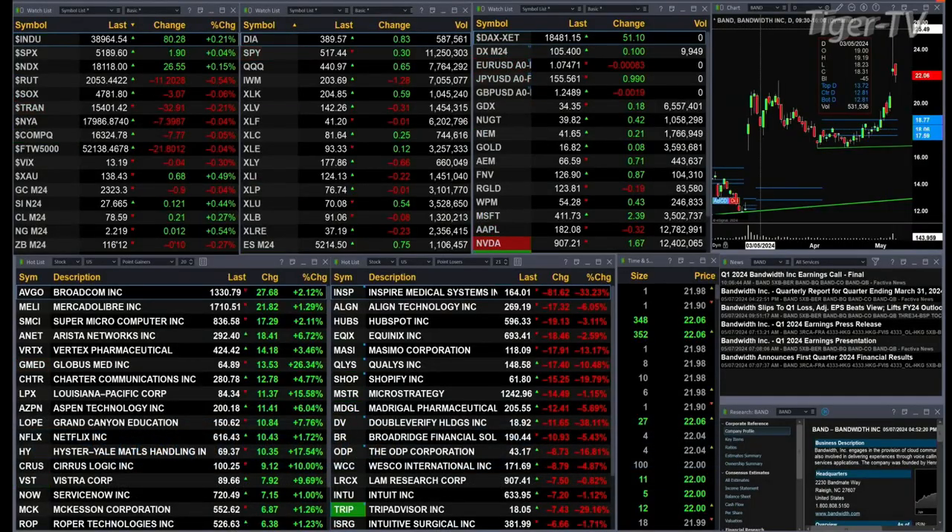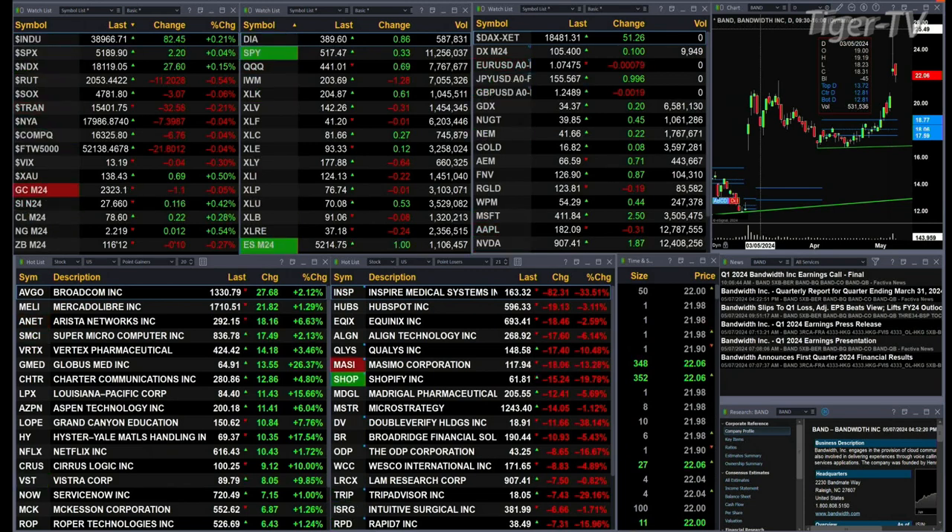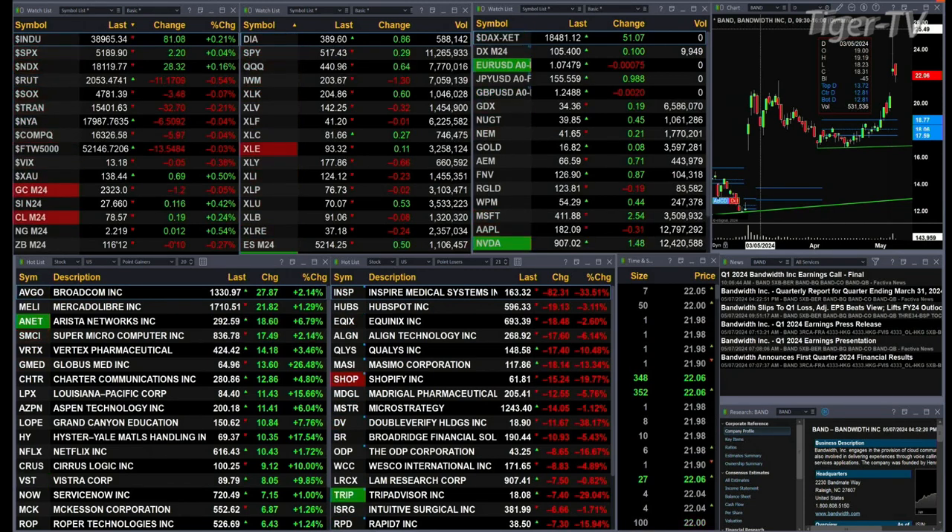You've got the Dow up 79 points, the S&P up 2, NASDAQ 100 up 26, the Russell's down 11, semis are up 3, trendies are down 32. You've got gold trading off a buck, silver's up 11 pennies, light sweet crude is up 19 cents, natural gas is up a penny, and a third of your treasury back 10 ticks, printed out 116.12.